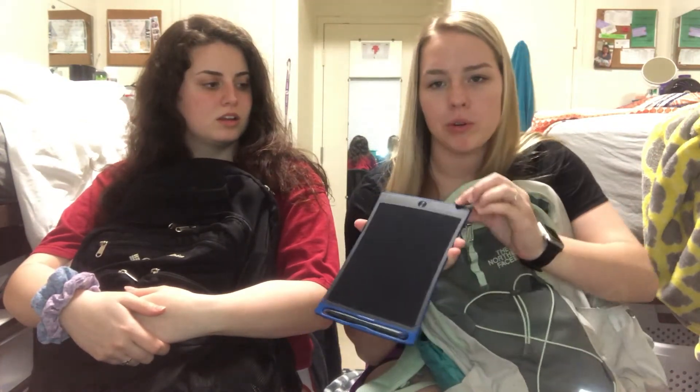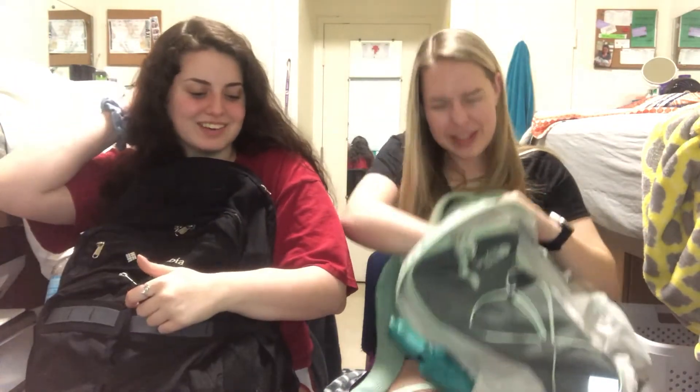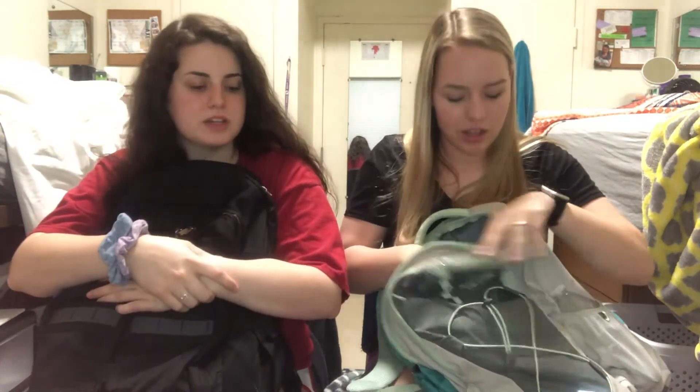I also have this awesome thing called a Boogie Board — if you're a nursing major, pre-med, or whatever, I highly recommend it. For anatomy practicals you have to spell everything correctly or you lose points, so I write all the words on it multiple times, and then you just press a button and it erases. It helps with muscle memory too — it's basically a portable whiteboard, and they're really cheap at Walmart.